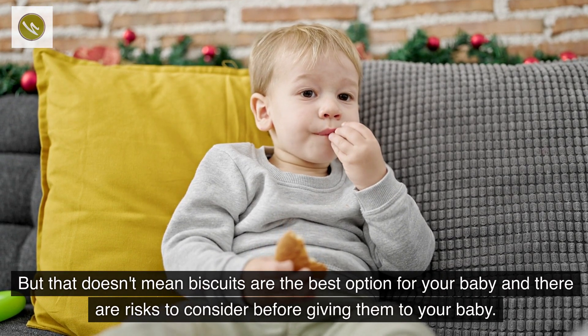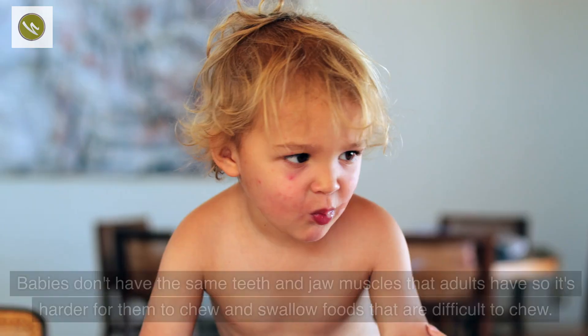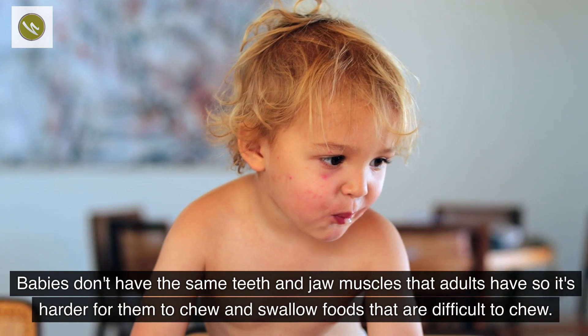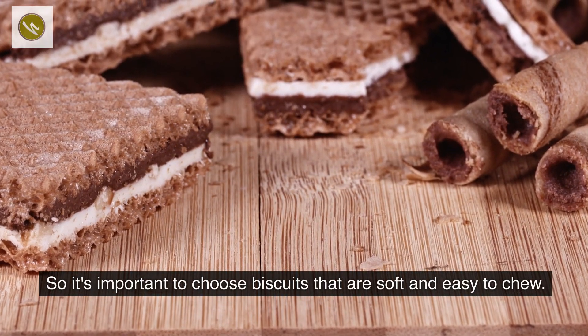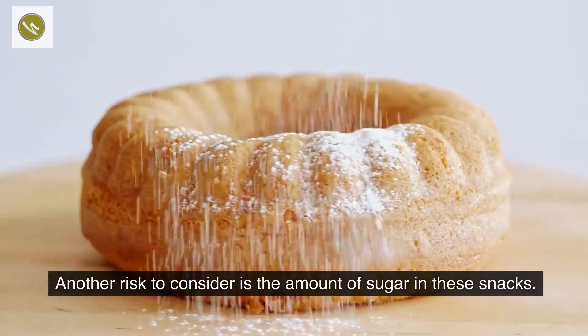That doesn't mean biscuits are the best option for your baby, and there are risks to consider before giving them to your baby. The biggest danger is choking. Babies don't have the same teeth and jaw muscles that adults have, so it is harder for them to chew and swallow foods that are difficult to chew. It is important to choose biscuits that are soft and easy to chew.